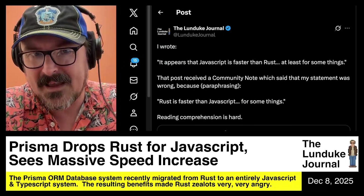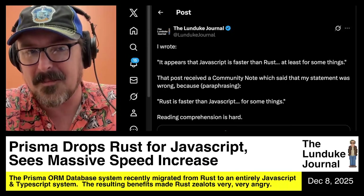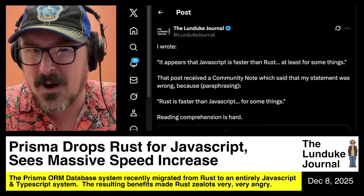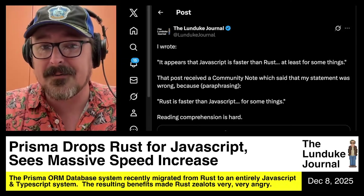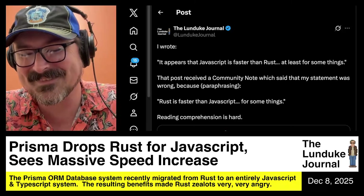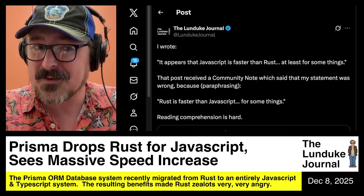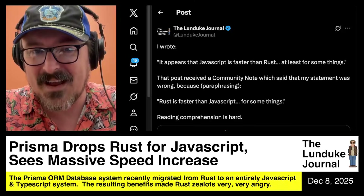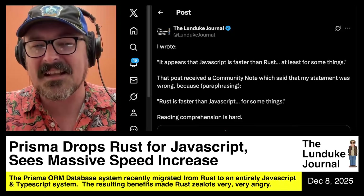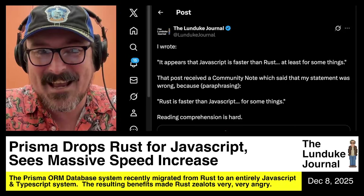So here's the thing. What I wrote was: 'It appears that JavaScript is faster than Rust, at least for some things.' That got community noted because they said the statement was wrong — because, paraphrasing, Rust is faster than JavaScript for some things. So 'JavaScript is faster than Rust for some things' is wrong, but 'Rust is faster than JavaScript for some things' is right. Even though that's saying the exact same thing. The statements are the same.